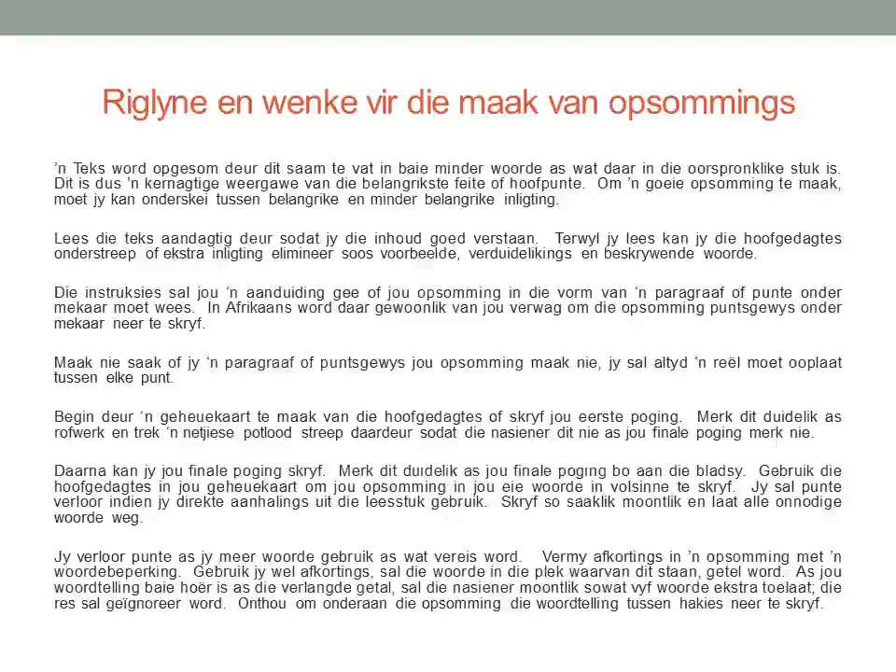Let's read together. Riglyne en wenke vir die maak van opsommings. 'n Teks word opgesom deur dit saam te vat in baie minder woorde as wat daar in die oorspronklike stuk is. Dit is dus 'n kernachtige weergawe van die belangrikste feite of hoofpunte. Om 'n goeie opsomming te maak, moet jy kan onderskei tussen belangrike en minder belangrike inligting. Lees die teks aandachtig deur, sodat jy die inhoud goed verstaan. Terwyl jy lees, kan jy die hoofgedagtes onderstreep of ekstra inligting elimineer, soos voorbeelde, verduidelikings en beskrywende woorde. Die instruksies sal jou 'n aanduiding gee of jou opsomming in die vorm van 'n paragraaf of punte onder mekaar moet wees. In Afrikaans word al gewoonlik van jou verwag om die opsomming puntsgewys onder mekaar neer te skryf.